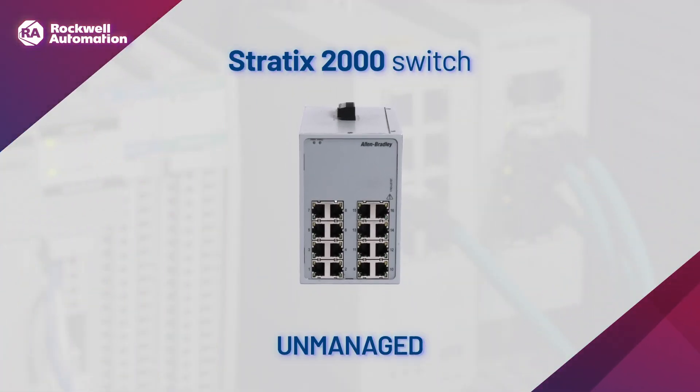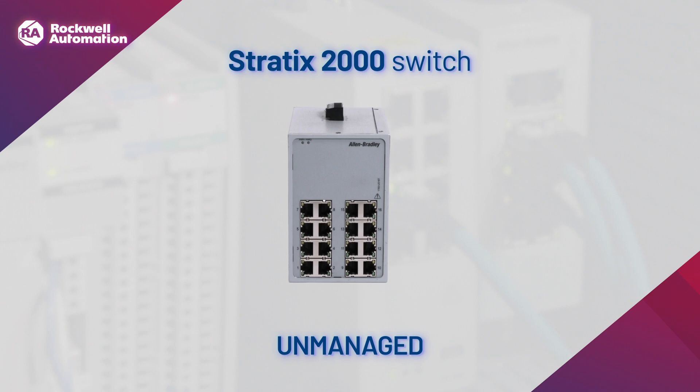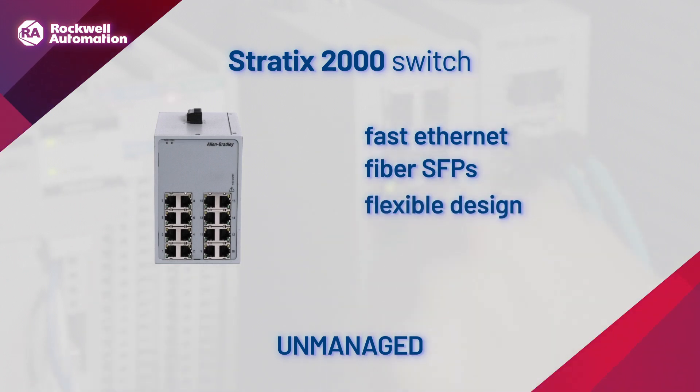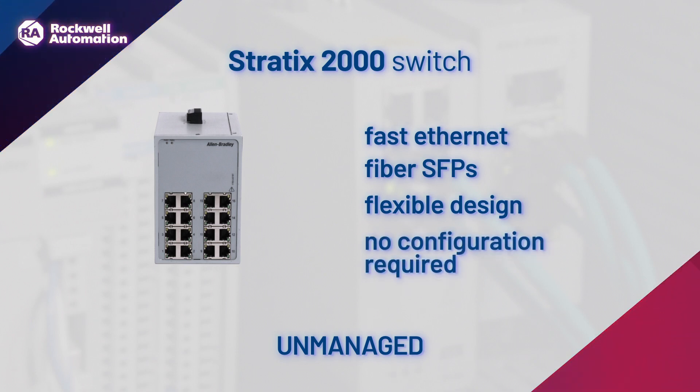The Stratix 2000 unmanaged switch supports network integrity through the broadcast storm protection capability. It features multiple combinations of fast ethernet gigabit copper and fiber small form factor pluggable ports, commonly referred to as SFPs. Flexible and efficient, the Stratix 2000 switch does not require configuration.